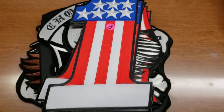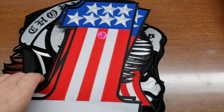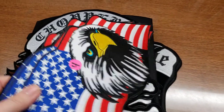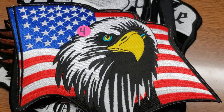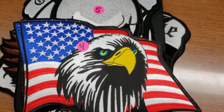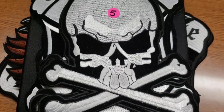Number three is quite large and I have four of those. Number four is an eagle and American flag, again all embroidered. These are beautiful patches — some of them might not even be made anymore. There are four of those available.